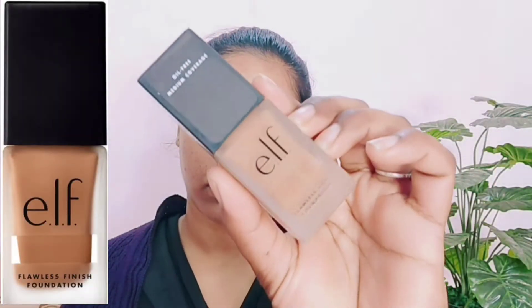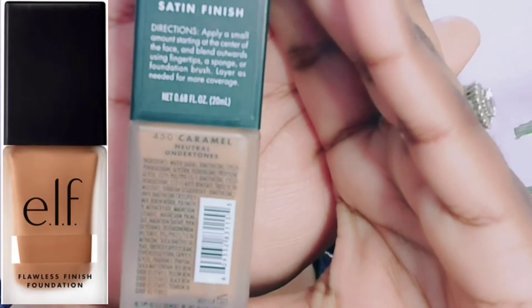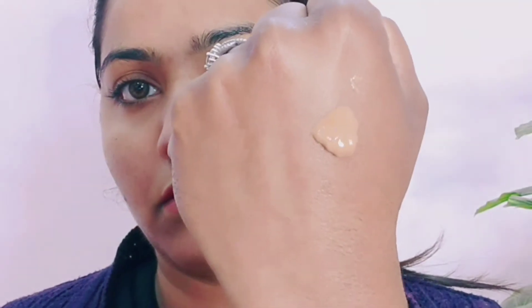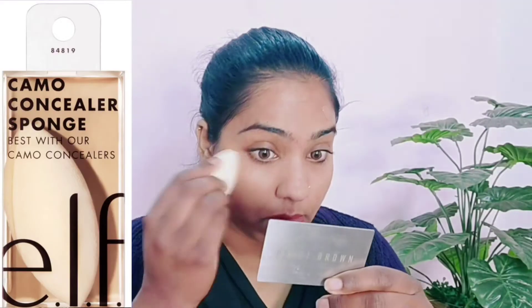Now I will apply ELF's Oil Free Satin Finish Medium Coverage Foundation. You get a pump packaging bottle. You will get a lot of shades in it. I bought a caramel neutral undertone. I feel like it will be dark, but after blending it was fine. The consistency is not very thick. I have taken two pumps to check the coverage. I'm taking a Camo Concealer Sponge. The foundation costs about 800 rupees and is 20ml — the quantity is very less because the usual quantity is 30ml. The coverage is sheer to medium.